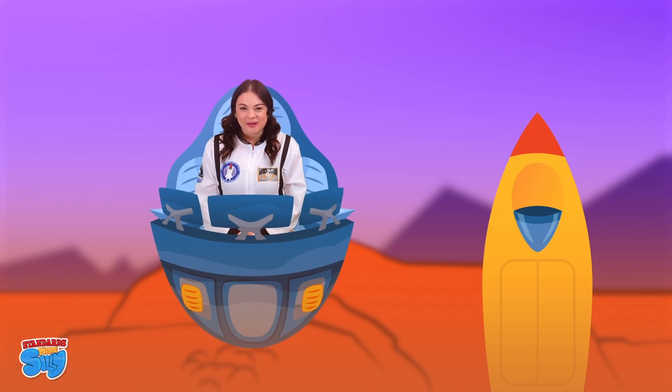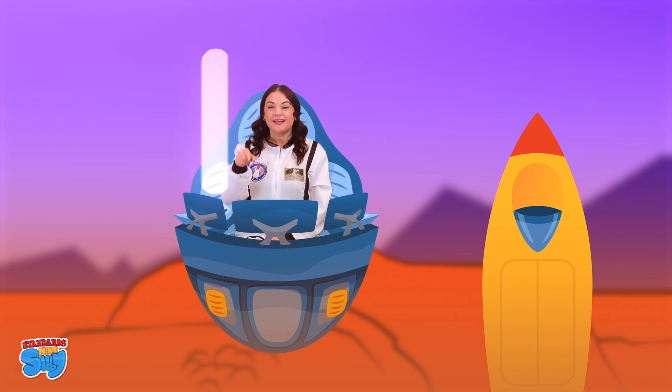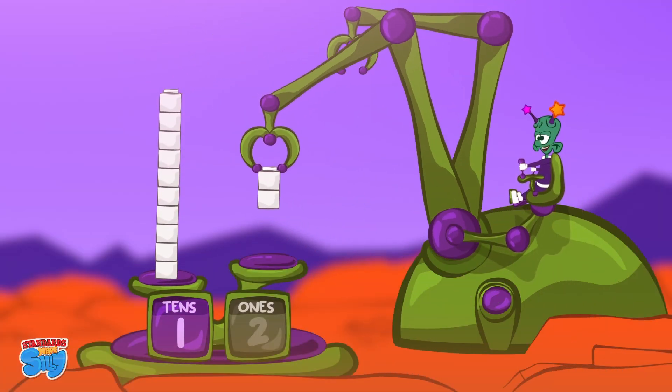Now let's write 12. 12 is a 1 and a 2. 12 is a group of 10 and 2 ones.